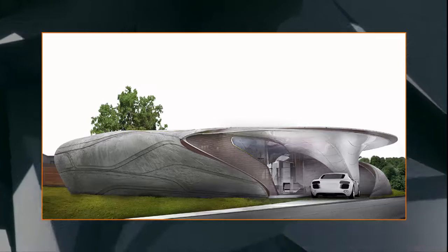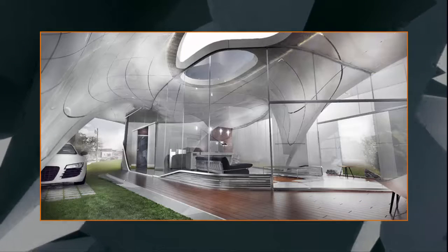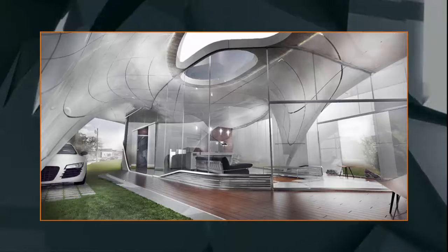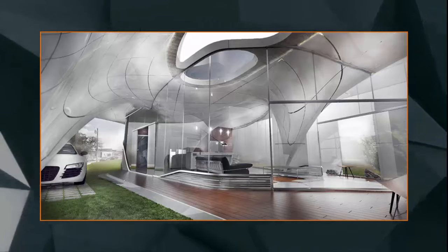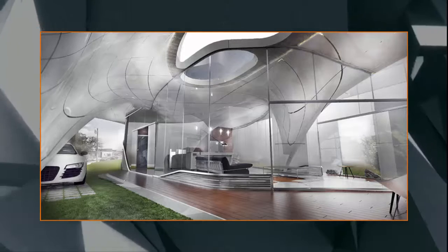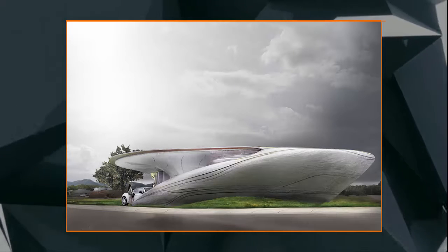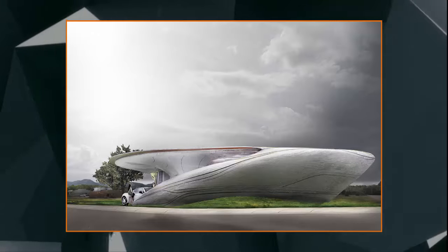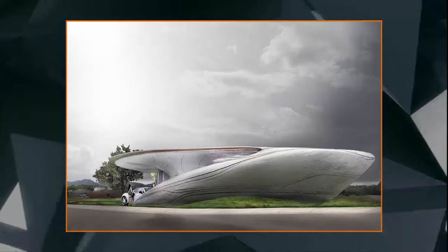Platt Boyd, Branch Technology founder, said: "Curve Appeal is a very thoughtful approach to the design of our first house. It responds well to the site conditions, magnifies the possibilities of cellular fabrication, and pushes the envelope of what is possible, while still utilizing more economical methods for conventional building systems integration." 3D printing of the project is expected to begin in 2017.